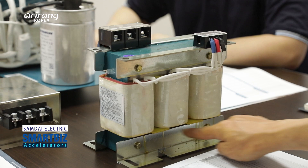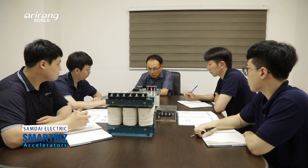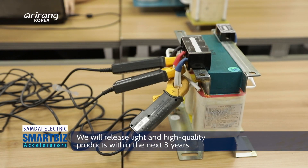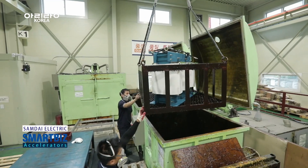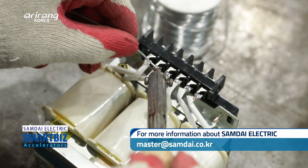Samdae Electric has achieved growth by focusing on developing technologies and improving product quality, and it has made continuous effort to become a global business. We look forward to the remarkable growth of Samdae Electric, which has led the development of the domestic electrical power industry by putting top priority on technological growth.